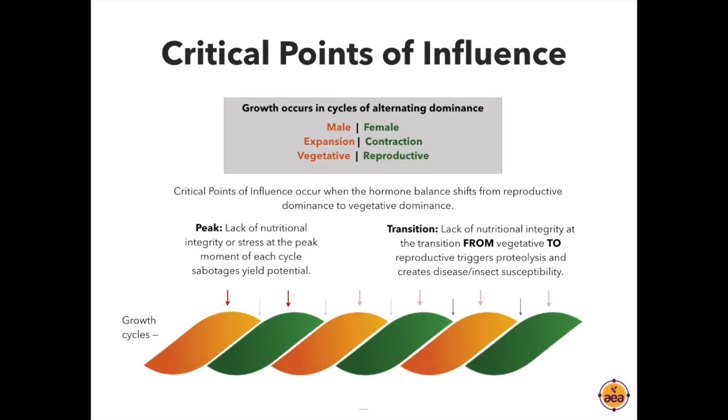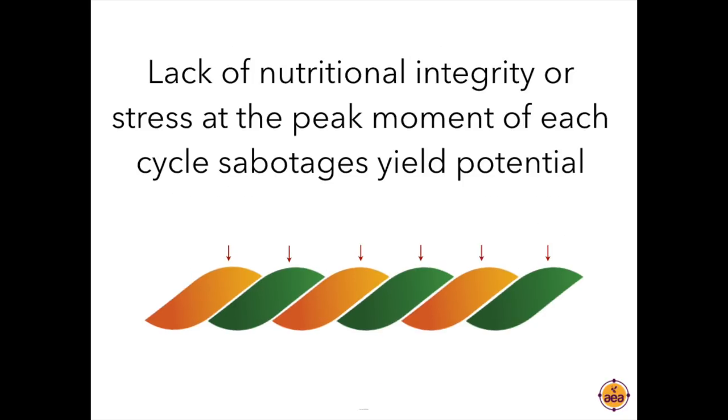When that hormonal shift isn't properly supported, we have peak susceptibility to codling moth and to all the various insects and diseases that often get their start immediately after the blossoming and pollination period, because the tree has switched from healthy to unhealthy — from protein synthesis to proteolysis mode. The essence of critical points of influence is that it's possible to put on nutrient applications — foliar or fertigation — at critical windows. Applied at the right window, we can have a tremendous impact on plant health and performance; at other points, foliar nutrient applications produce only a very limited crop response.